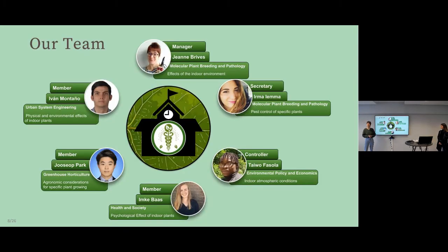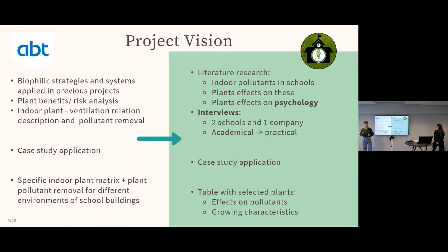Our team consists of six students from Wageningen University, all from different countries and backgrounds. I'm Jan; Irma comes from Italy; Joseph from Korea — the three of us study plant sciences. Ivan from Colombia and Taiwo from Nigeria study environmental sciences, and Inka from the Netherlands studies social sciences, covering the psychology part.